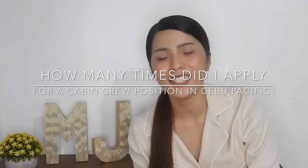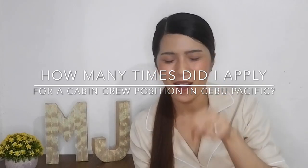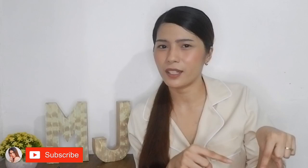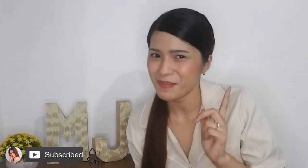For my last question for our birthday giveaway: if you've seen my previous video — and if you haven't, please do watch it — the question is: how many times did I apply for the cabin crew position at Cebu Pacific? If you know the answer, comment down below, and the first one to comment with the correct answer will win the prize. I hope you enjoyed this video, everyone. Thank you so much for your support. If you haven't subscribed yet, please don't forget to click that subscribe button down below. Comment what you'd like to see on my next videos. Thank you so much — see you on my next vlog!